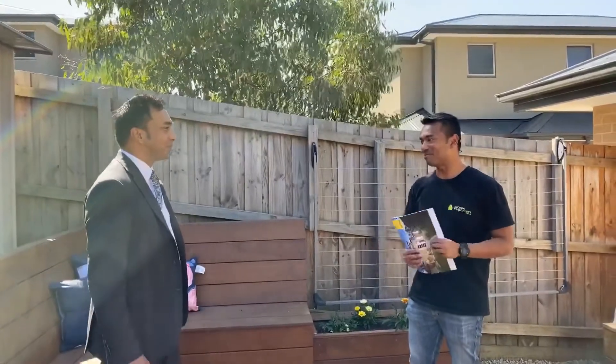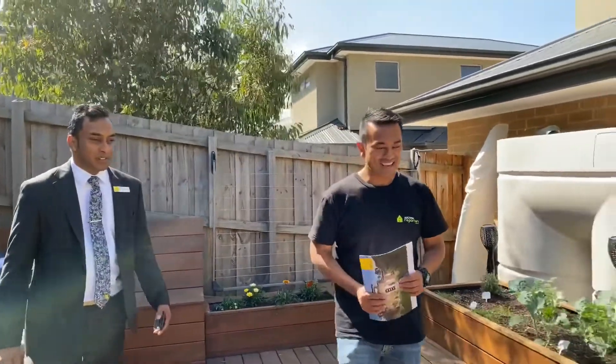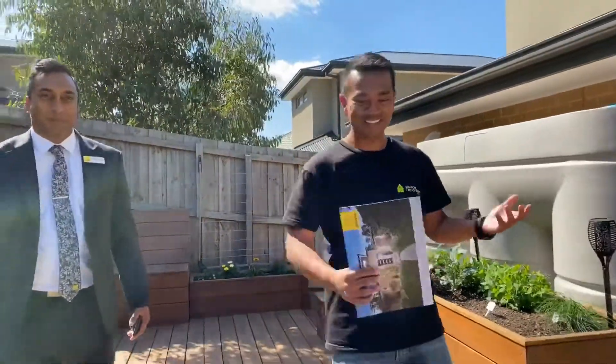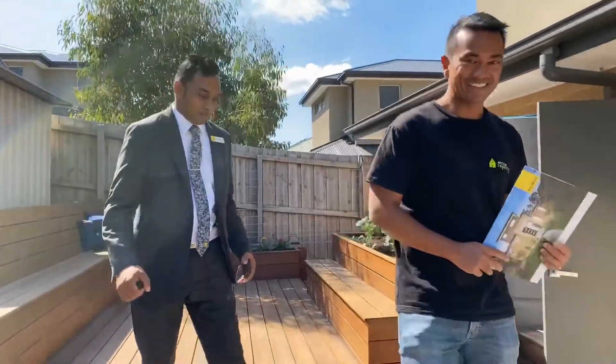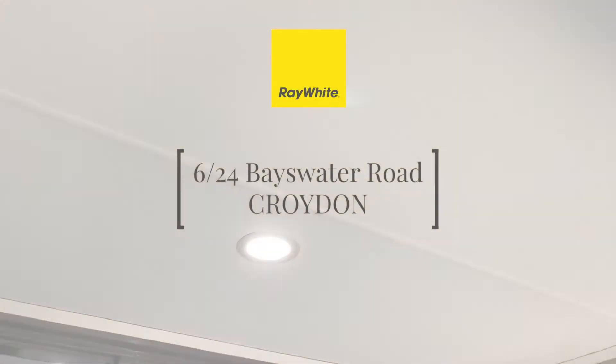Thank you so much for organising this private inspection. Good luck with the campaign. Thank you very much, hope to see you soon at the next one. Take care guys. Thank you again for watching and I hope to see you at the next live open for inspection with Auction Recorders. Have a good weekend and stay safe. Bye.